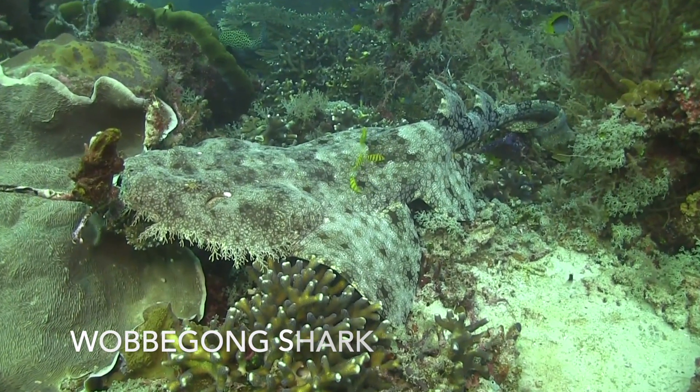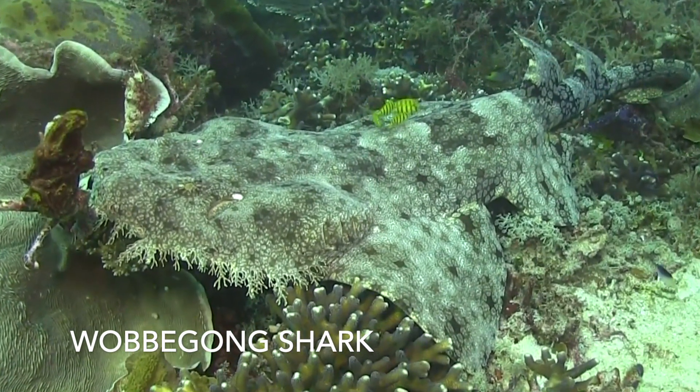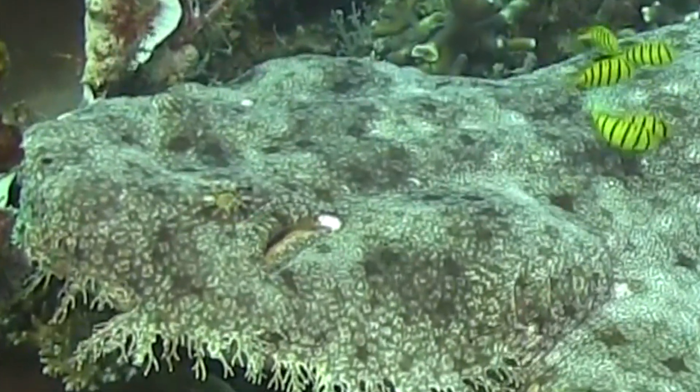Some sharks have a modified slit called a spiracle, located behind the eye. It assists with water intake during respiration and plays a major role for bottom-dwelling sharks.